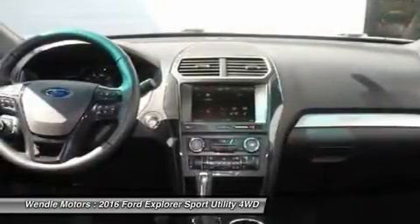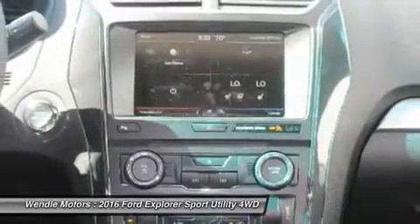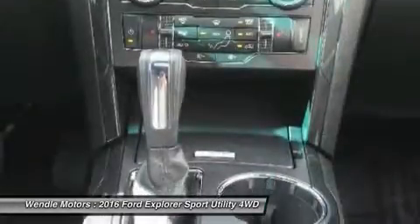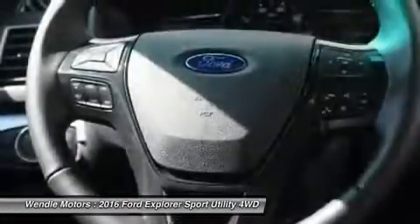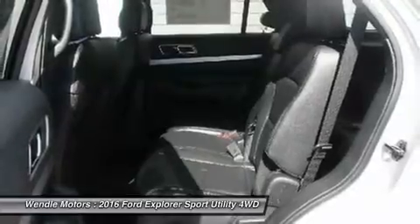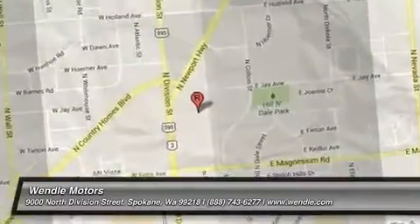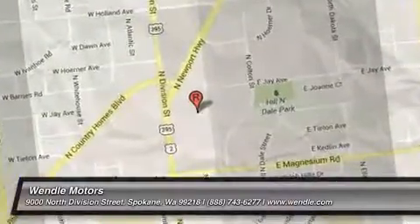Not all buyers will qualify for Ford Credit financing. Residency restrictions apply. For all offers, take new retail delivery from dealer stock by August 1, 2016. See dealer for qualifications and complete details.